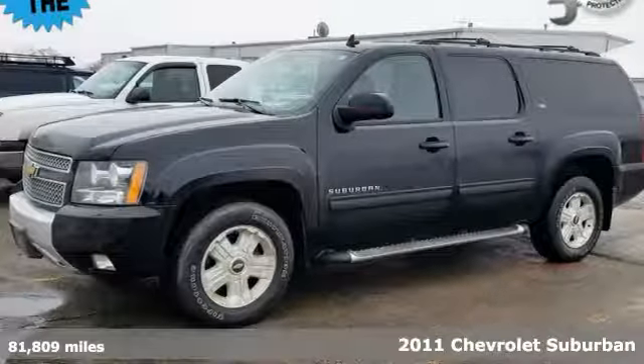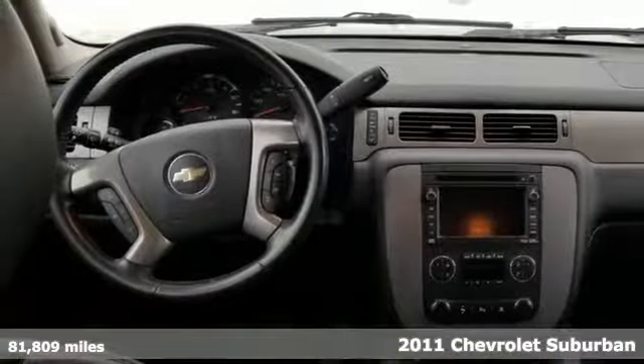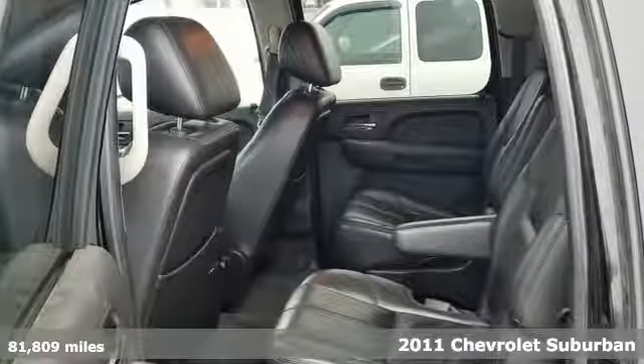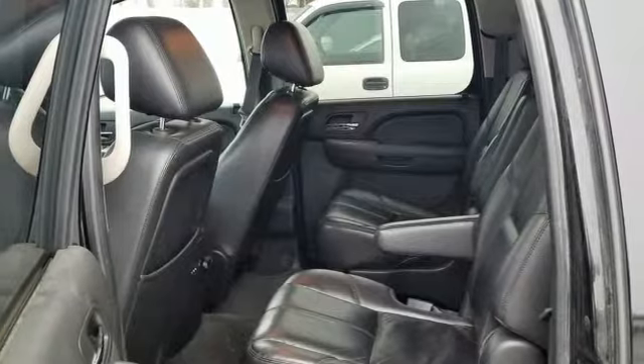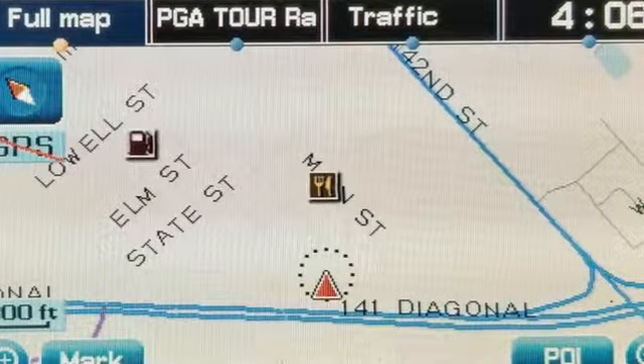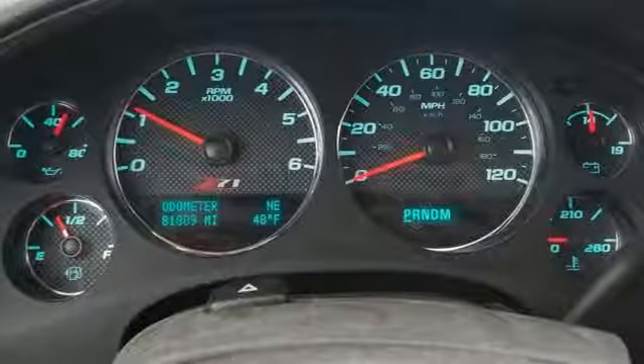Here's the 2011 Chevrolet Suburban. This Chevy is bound to take things to a whole new level for you and your family. It comes with a trailer hitch receiver for hauling your favorite toys and an emergency communication system, as well as the safety of multiple airbags, anti-lock brakes, and traction control.